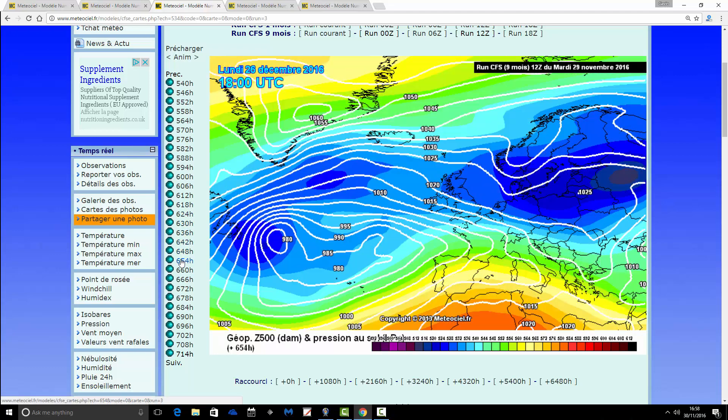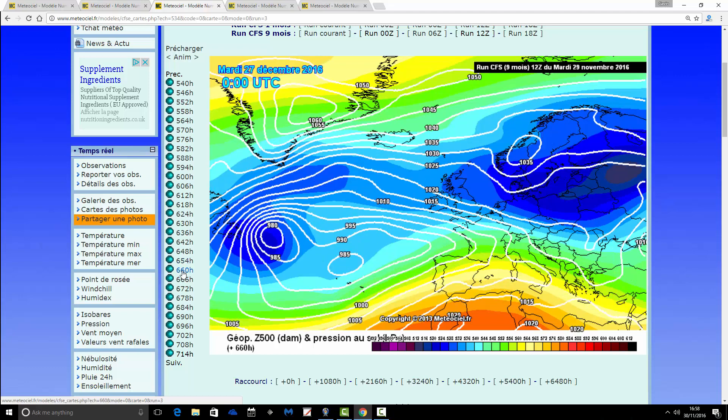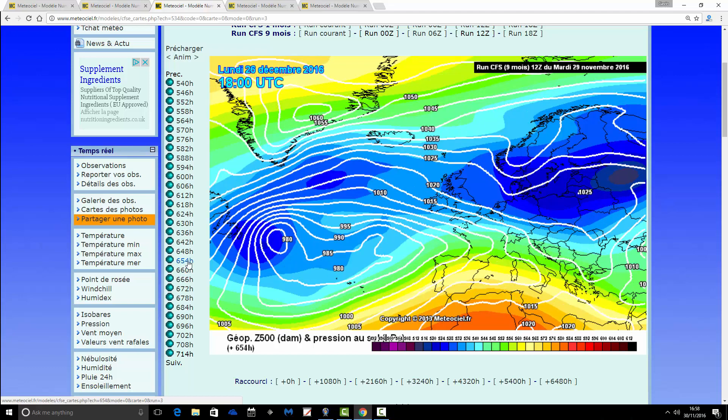Then we move through to Boxing Day, and the easterly wind starts to strengthen as an area of low pressure begins to melt down to the southwest. That could bring blizzard conditions into the southwestern parts of England on Boxing Day. Elsewhere, still mostly dry — could be snow showers in the east — but still mostly dry and again bitterly cold. Daytime temperatures around freezing and some severe nighttime frost as well.